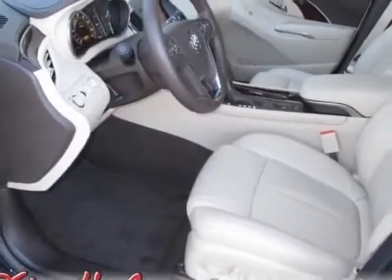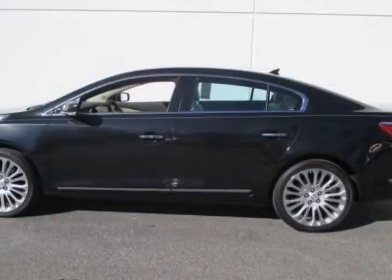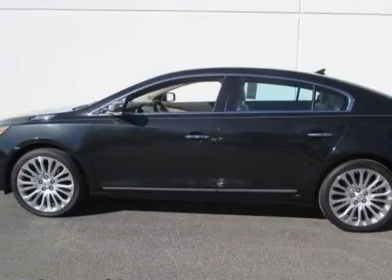This LaCrosse boasts a 3.6 liter engine, and has a 6-speed automatic transmission.